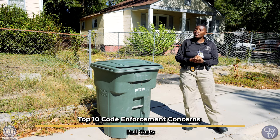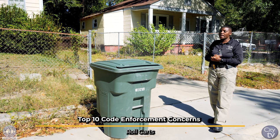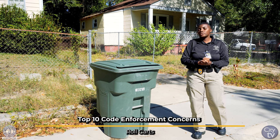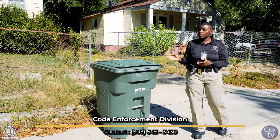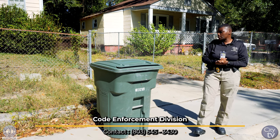Sometimes when you ride around, you may have seen some roll carts with a yellow tag or yellow dot on them. That's just to let you know that those roll carts are for handicapped individuals. Solid waste will come by and assist with pulling out the roll carts for collection and also putting them back where they need to be stored.